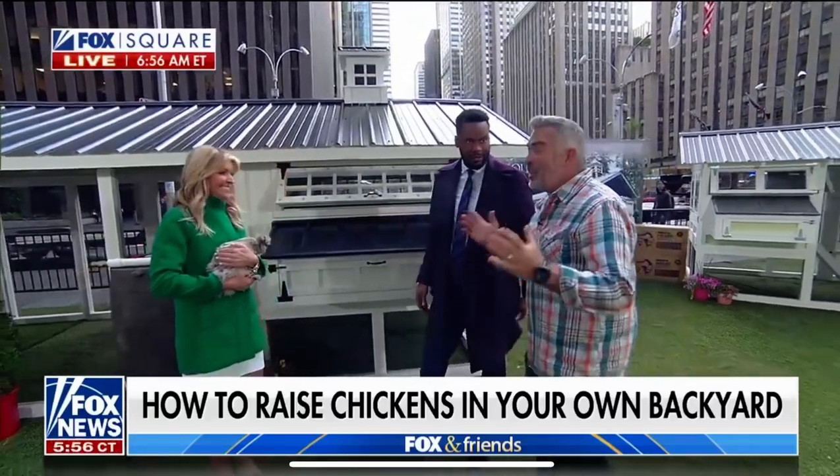Yesterday we saw how gardening can help lower your grocery bills, but many consumers are going a step further — they're raising their own backyard chickens. Here to show us how, for a day or two of our 'Grow Our Own' series, home contractor Skip Bedell.